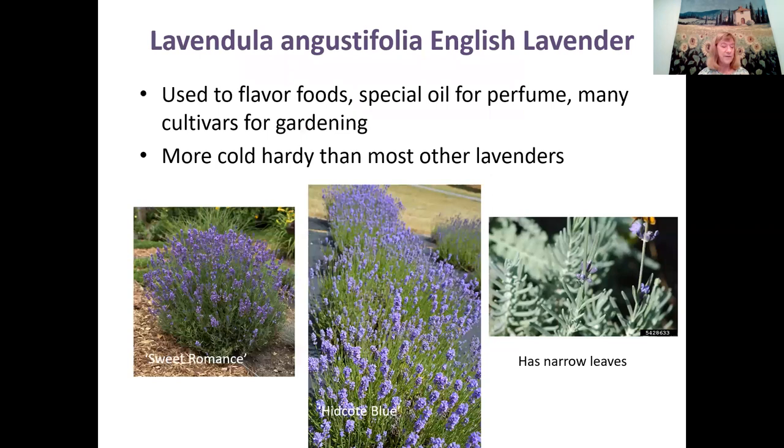Lavendula angustifolia — the English lavender — is used to flavor foods and for some specialty perfume oils. There are many cultivars for gardening. The English lavender is a lot more cold-hardy than most other lavenders. Around here, you'll rarely see frost damage on English lavender — that's why it grew so well in England. It has narrow leaves, and there are so many new cultivars coming out every year. Plant breeders love lavenders.